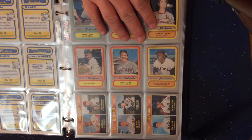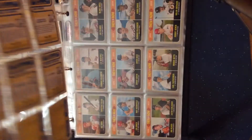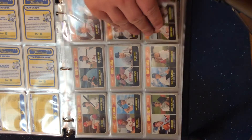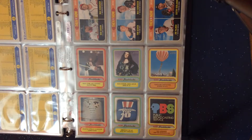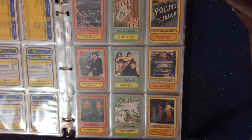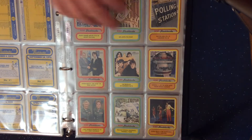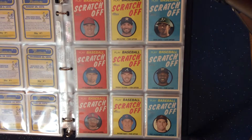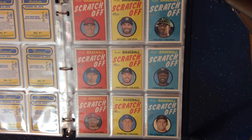Then and Now is also from the low number set. News Flashbacks again is a low number insert set. And then we have the Scratch-offs — 15 of these are from the low number and 15 are from the high number.